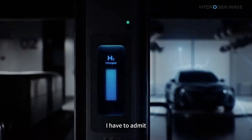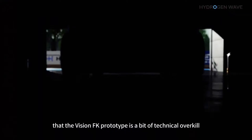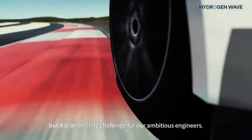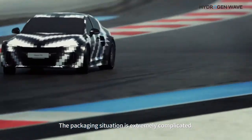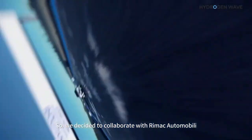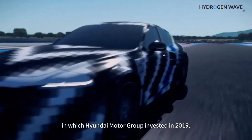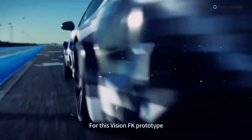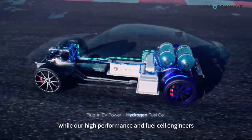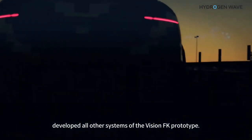I have to admit that the Vision FK prototype is a bit of technical overkill, but it is an exciting challenge for our ambitious engineers. The packaging situation is extremely complicated, so we decided to collaborate with Rimac Automobili, in which Hyundai Motor Group invested in 2019. For this Vision FK prototype, we developed the power electric system with Rimac, while our high-performance and fuel cell engineers developed all other systems of the Vision FK prototype.